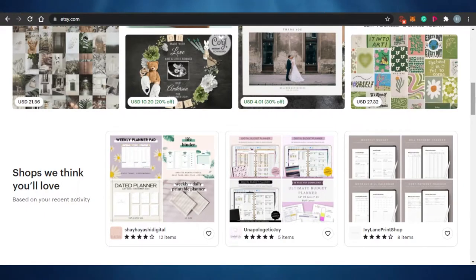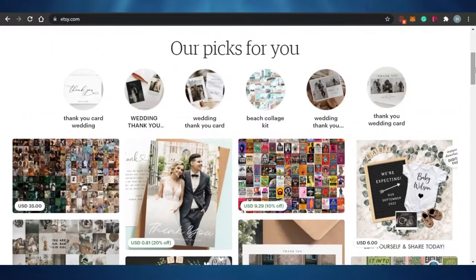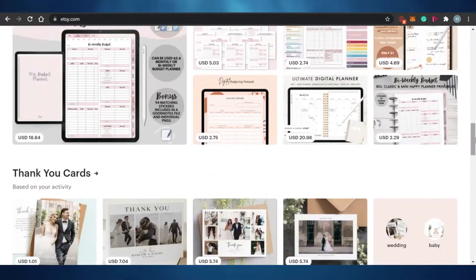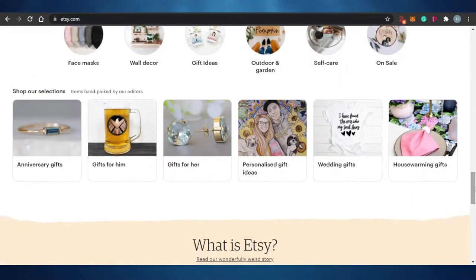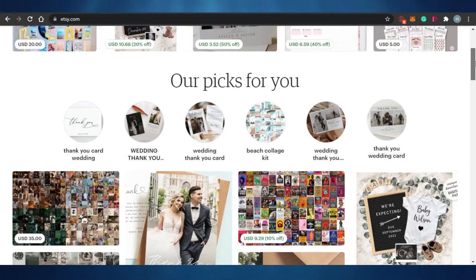So let's get started. First, when you come to Etsy and you have created a shop, we want to know what products are actually selling on Etsy. Because we have created a store, we want to sell our products — we want our products to rank higher and to come on the first pages when somebody searches for them.